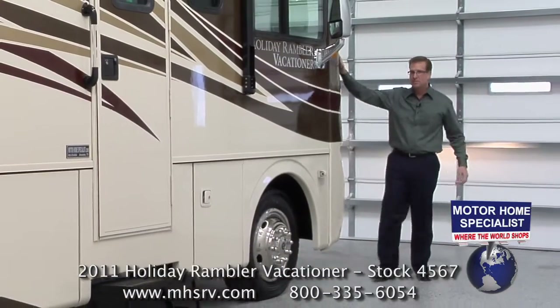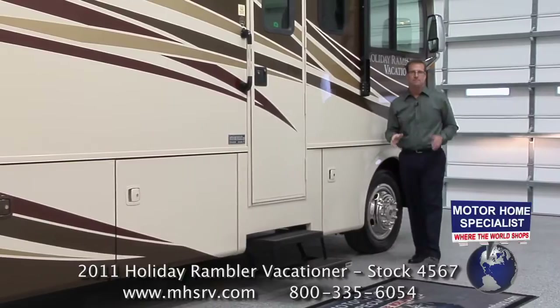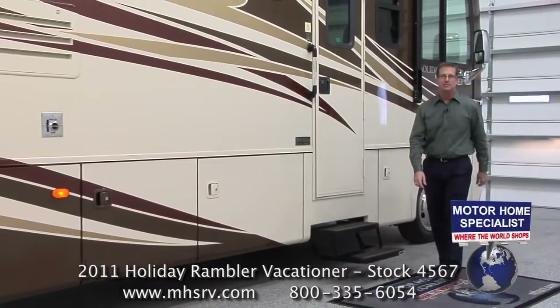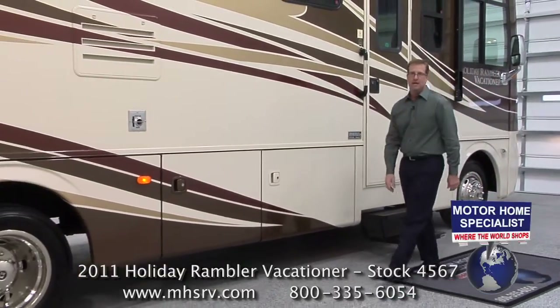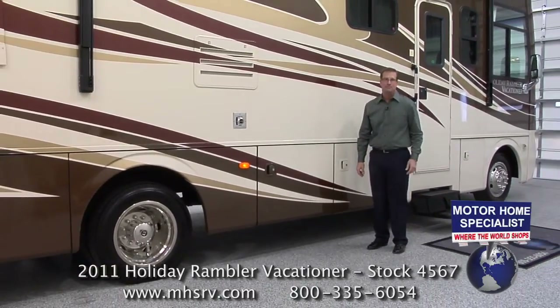The one-piece windshield, the three-camera monitoring system, the engine, the chassis — all these things combined make the Vacationer an incredible driving experience. But once you've arrived at your destination, I think you'll be equally impressed by how easy Holiday Rambler has made the Vacationer go from being your mode of transportation to your home away from home.